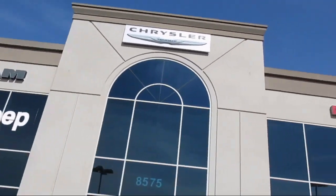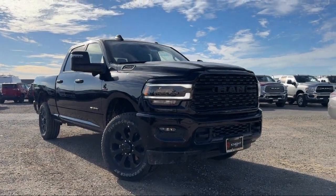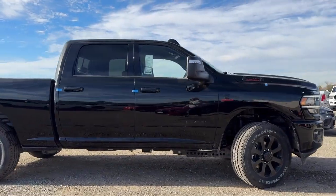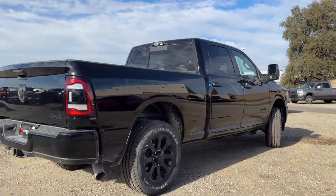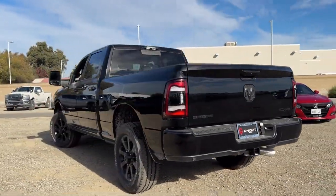Welcome to Elk Grove Dodge Chrysler Jeep Ram, and here's a look at another one of our great vehicles from our huge selection. It comes equipped with Transfer Case Skid Plate Shield, Blind Spot and Cross Path Detection, Front LED Fog Lamps, ParkSense Front Rear Park Assist System, and Keyless Entry.